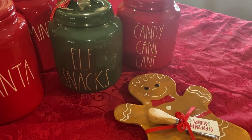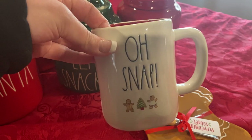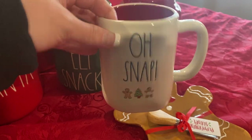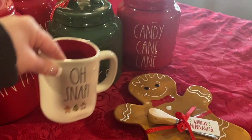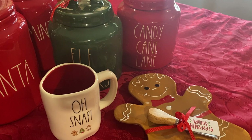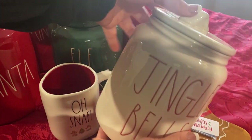I think I showed you guys these two items in a previous video, but I'm still going to show them again just in case somebody missed it. I got this one at HomeGoods as well — I did show it in a previous video. This one was $7.99 and it's got the red on the inside. And then this canister — the jingle bells one — I know I showed this in another video too, but it was $12.99 and I did buy it this year.